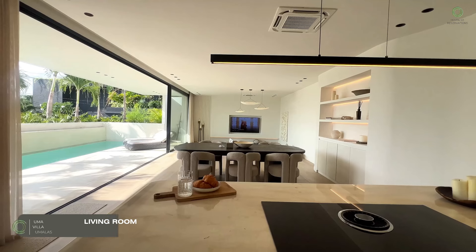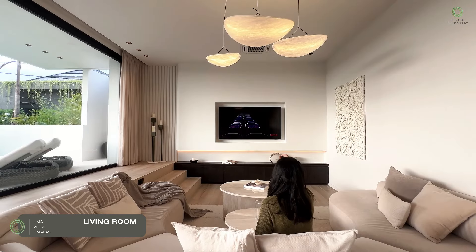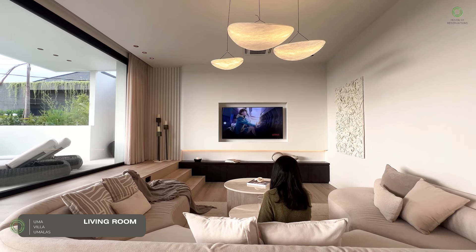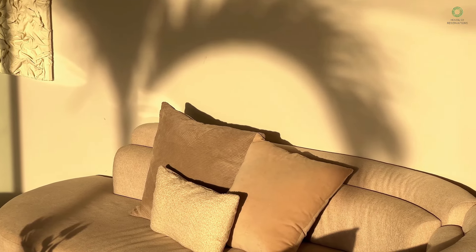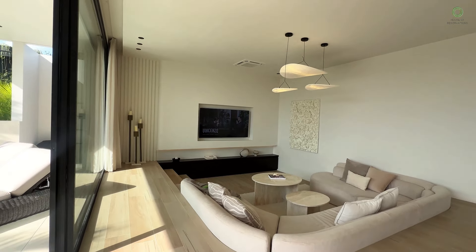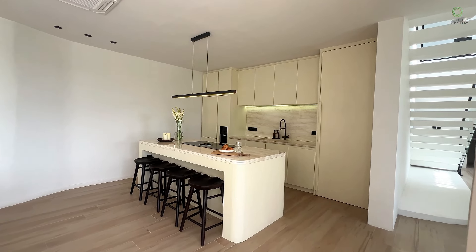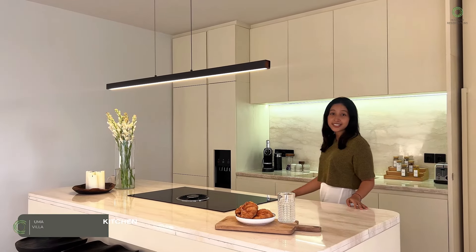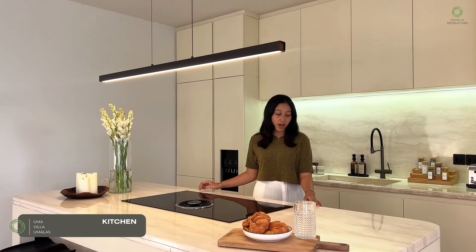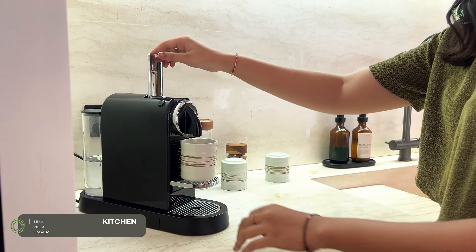Now let's slide into the living area. And check this kitchen out! A gorgeous island with marble countertops that are just begging for a dinner, or maybe just breakfast.